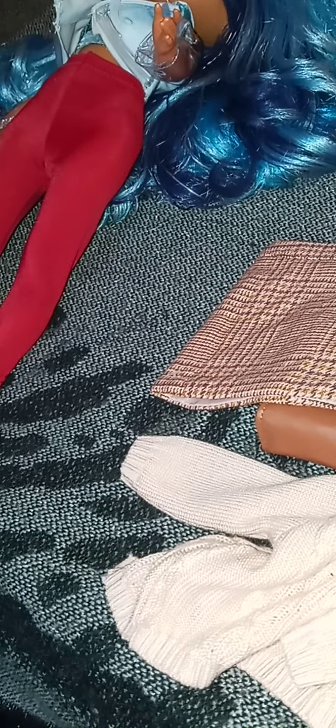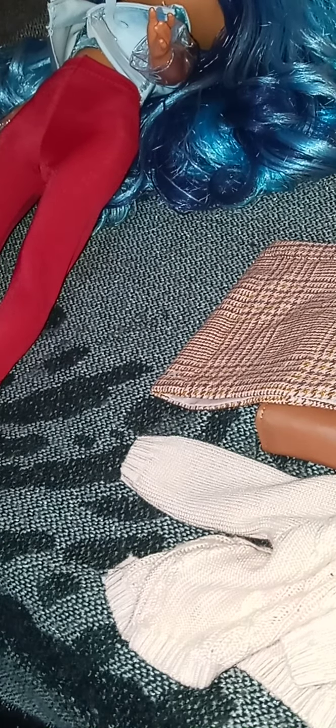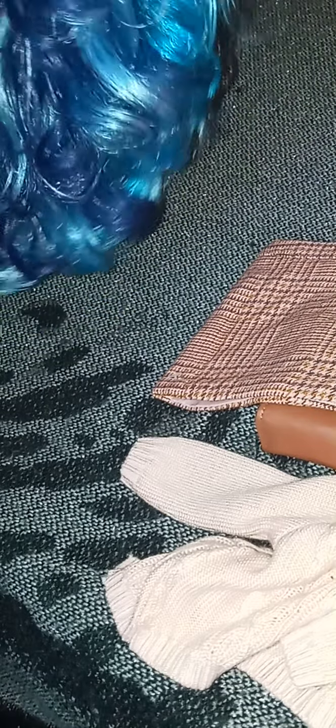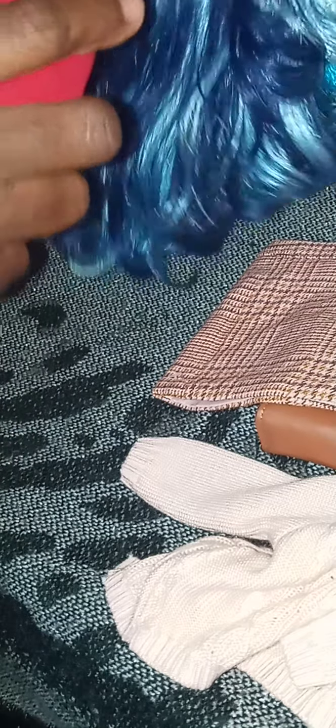I'm stuck with some shoes that my dolls cannot fit. I'm gonna see if I could get her jacket off. I'm so hurt right now, I'm upset. Sky Blue could fit it! She could fit the outfit. I'm gonna take this outfit off of her. Okay, sky could fit it — my Sky Blue doll could fit this outfit. Y'all better be glad I have a doll that could fit this outfit, because I was gonna be heated.